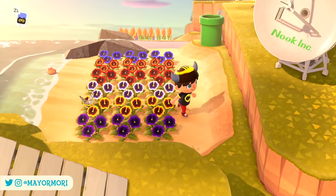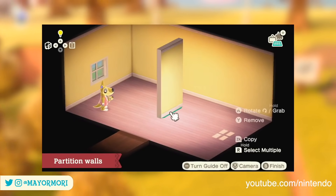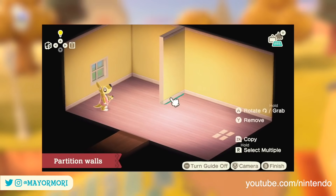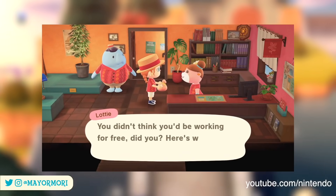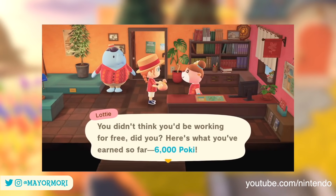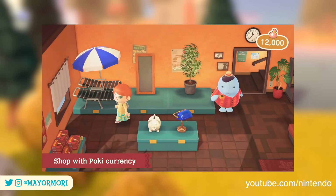The new Poki currency appears to be exclusive to the archipelago resort, but does seem fairly easy to obtain. Thanks to the direct, we already know that we aren't working for the planning services for free, as Lottie pays us in Poki. Every time we design a vacation home for a new villager, we earn 6,000 Poki, which can then be used to buy various items from Wardle.